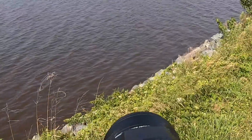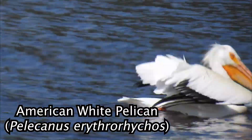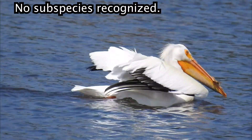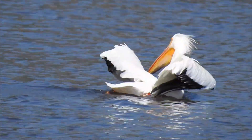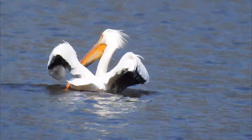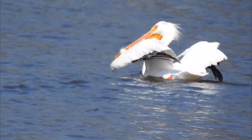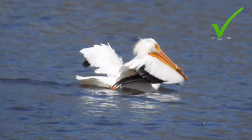Alright guys, we found our next bird — the white pelican. Nice, it looks like he's seen better days. Feathers are all ruffled. The white pelican. Now the other species of pelican that lives here is the brown pelican, and I think there are also subspecies. He's just having a good old time.